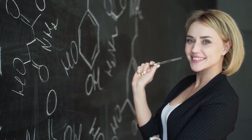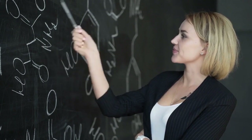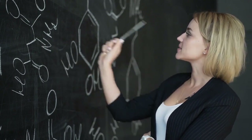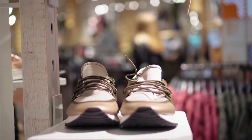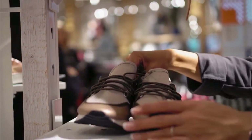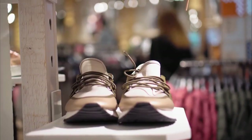To calculate CES, you divide the number of positive responses on your CES questionnaire by the total number. To get the percentage, multiply by 100. CES equals: number of positive scores divided by number of replies, times 100.